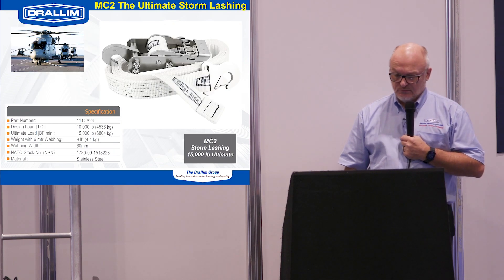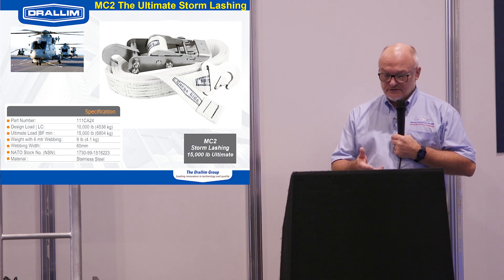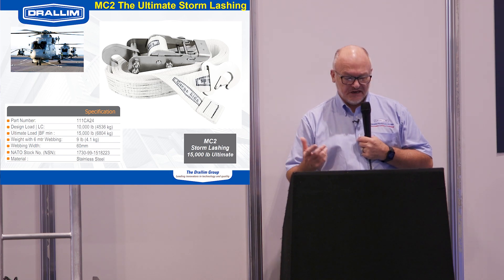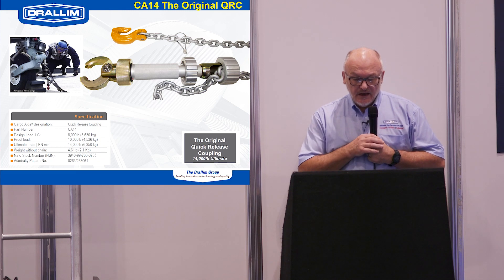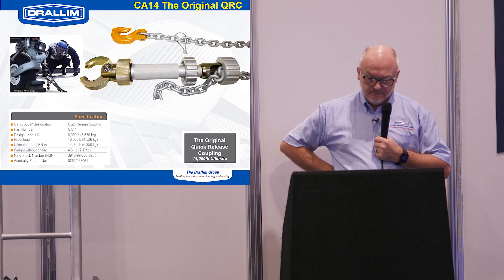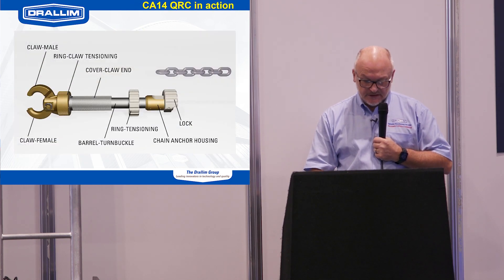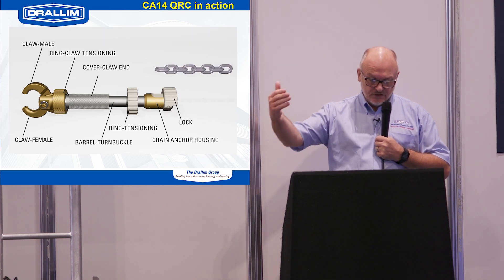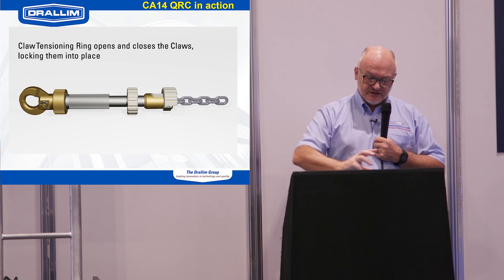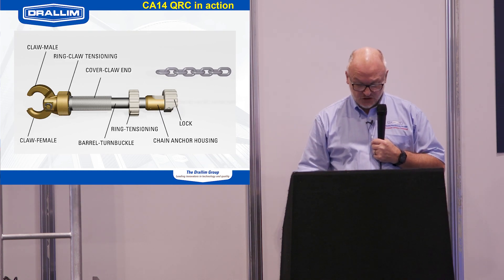Our standard MC2 storm lashing is rated at 15,000 pounds ultimate — we don't go much bigger than that because it becomes too heavy to manage in operation. You'd rather apply two than go bigger in some cases. We also have chain lashings — probably more common on fixed-wing aircraft but used on some rotorcraft. This is our CA14 quick-release coupling: you can connect a chain at both ends with a quarter-turn connection, and then tension it with a wheel in the middle. We also have an anti-vibration version.